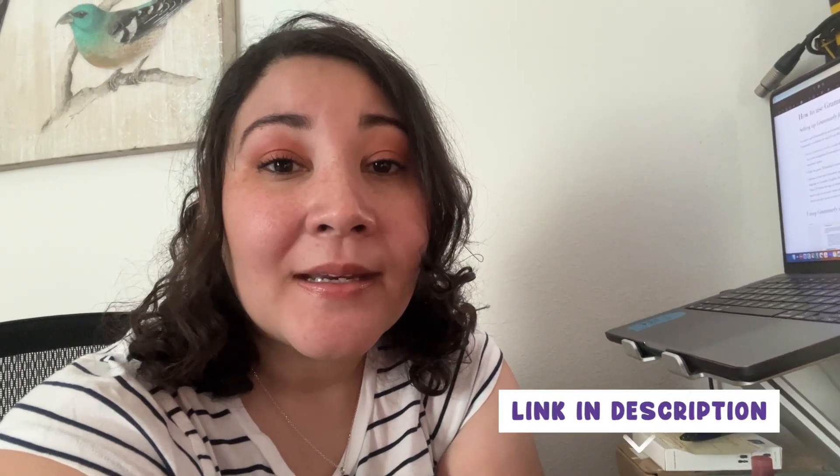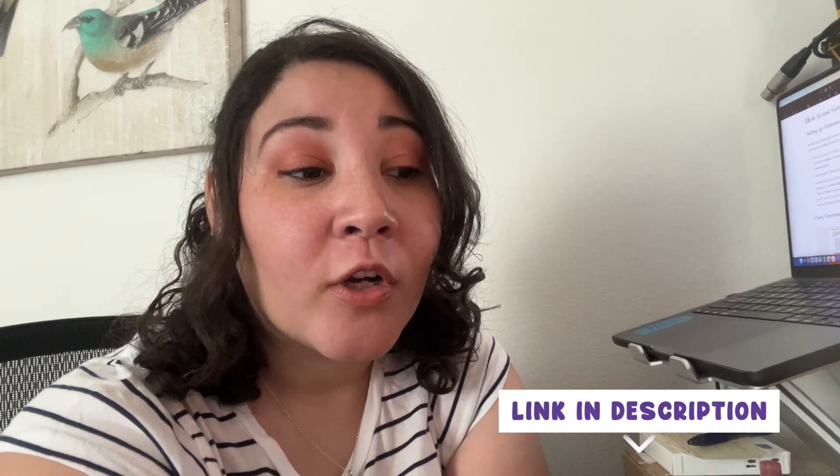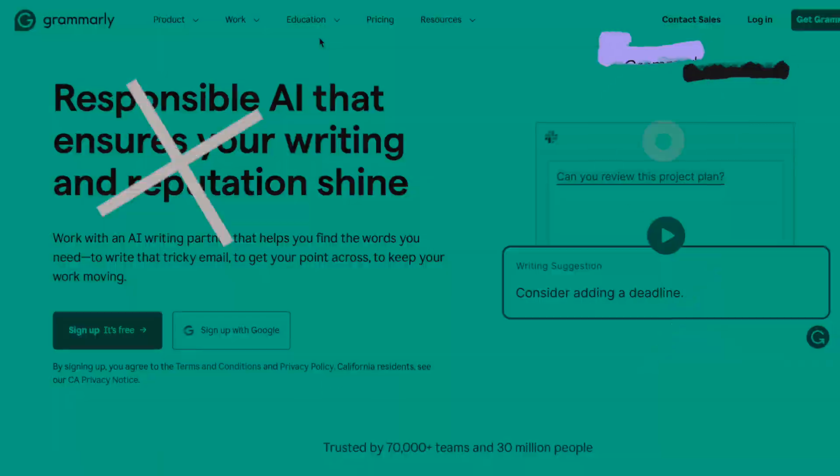I went on Reddit and found a post from some angel saying that there is a way to actually set up Grammarly for your Scrivener project. So I'm going to try that right now — let's see how this goes. This is going to be super simple.